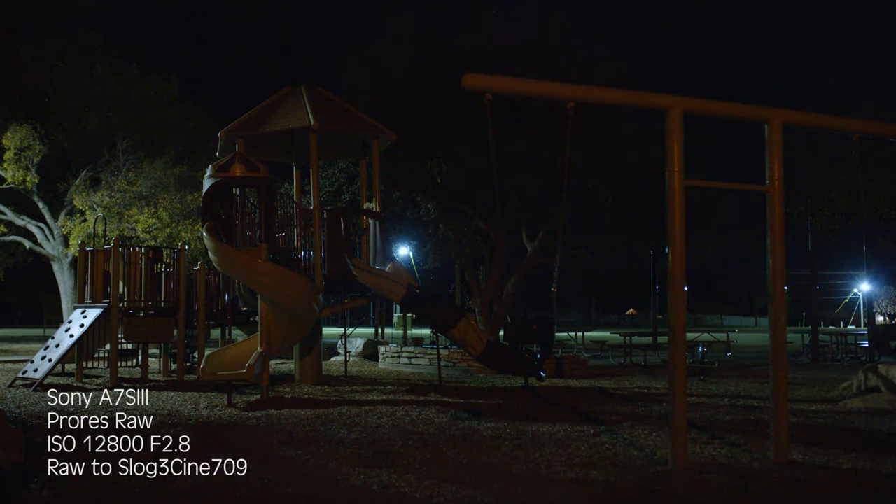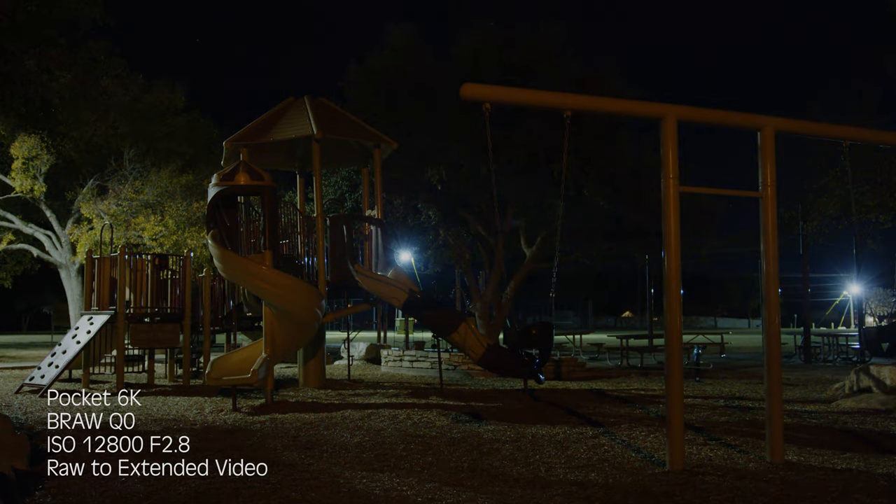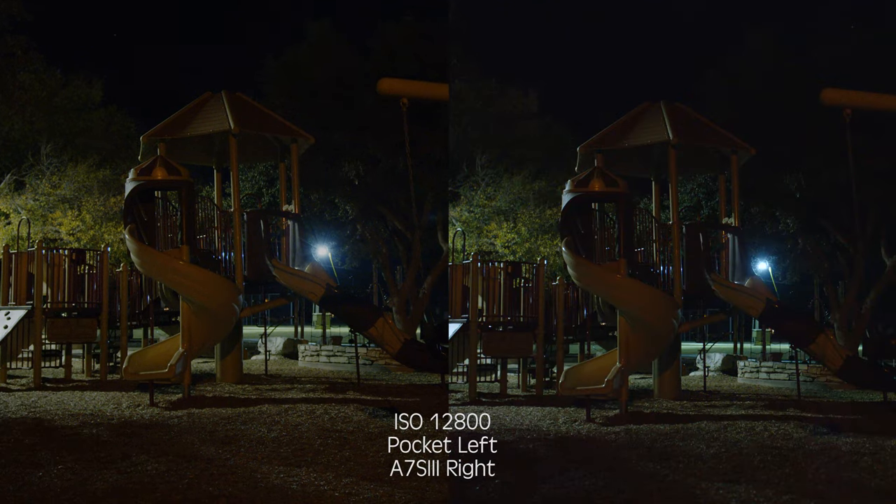First things first is low light capabilities between the two. The Sony A7S has been crowned the low light king many times before, and I've compared Blackmagic cameras and Sony cameras before, so I had an idea of what the result would be. But to my surprise, the Pocket 6K actually beats out the Sony A7S III up to 8000 ISO in both internal and ProRes RAW. After that, obviously, the A7S III wins by default because you can go up to hundreds of thousands of ISO on the Sony A7S III.